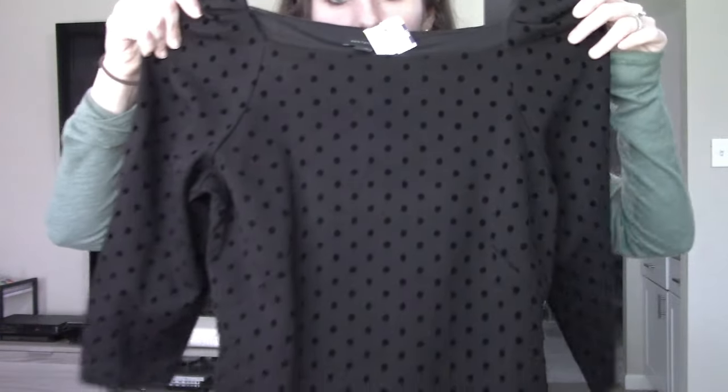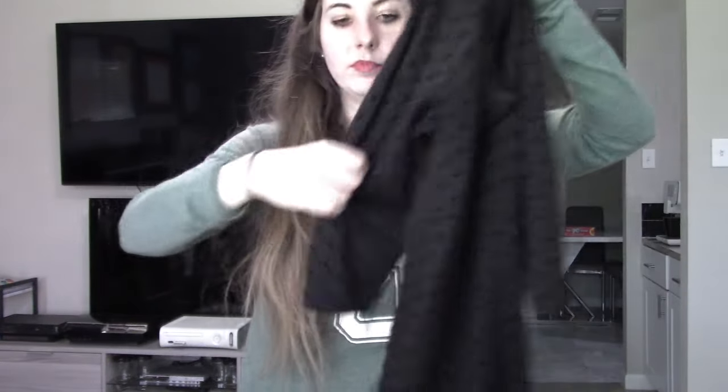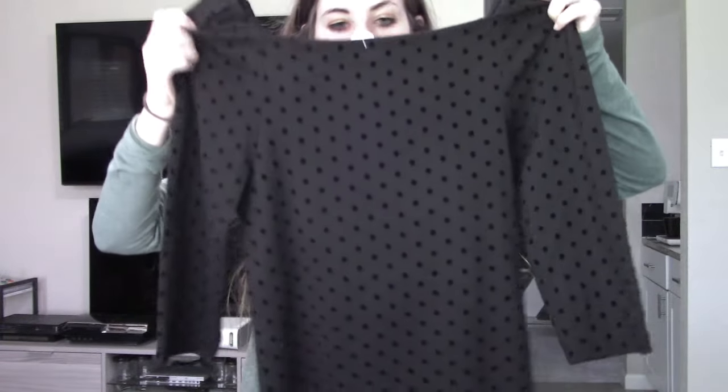I have an Ann Taylor piece here — I really do love Ann Taylor and Loft for my own career wear. This is a really nice basic black blouse, but what makes it unique is it has Swiss polka dots on the sleeves. I think this is going to be a really great closet staple for me.